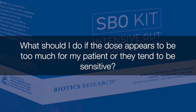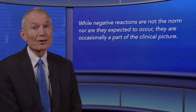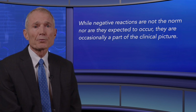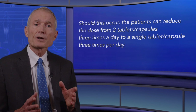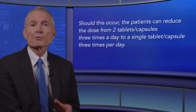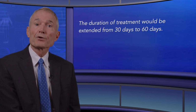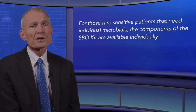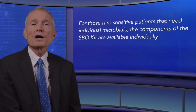What should I do if the dose appears to be too much for my patient, or they tend to be sensitive? While negative reactions are not the norm, they are occasionally part of the clinical picture. Should this occur, the patient can reduce the dose from two tablets or capsules three times a day to a single tablet or capsule three times a day, and the duration of treatment would be extended from 30 days to 60 days. For those rare sensitive patients who need individual antimicrobials, the components of the SBO kit are also available individually.